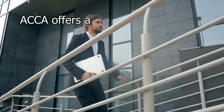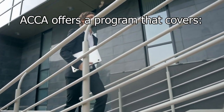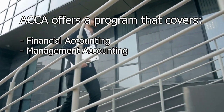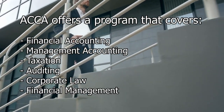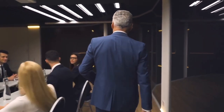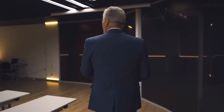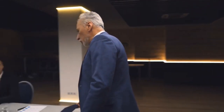ACCA offers a comprehensive and rigorous program that covers various areas of accounting, including financial accounting, management accounting, taxation, auditing, corporate law, and financial management. The qualification consists of a series of exams, practical experience requirements, and an ethics module. By obtaining the ACCA qualification, individuals demonstrate their competence and expertise in accounting and finance.